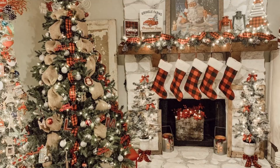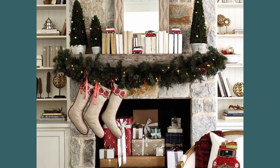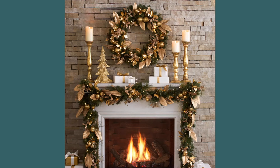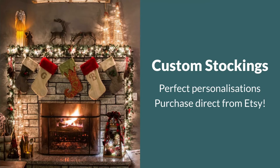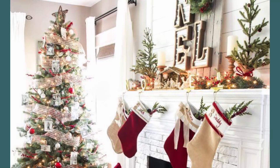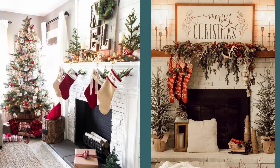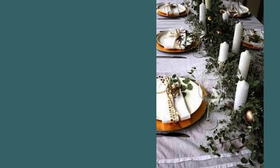We now move on to the fireplaces, which if you are lucky enough to have one, are a great area to add some more festive garlands and your Christmas stockings. We've also found a place where you can get customized Christmas stockings that say your name or nickname, and these all add to the decor. The great thing about all these items is they can be reused year on year, just with minor tweaks if you want to change things up slightly.